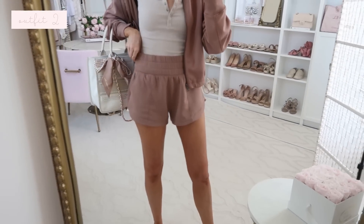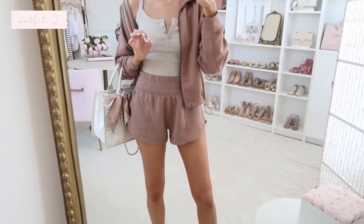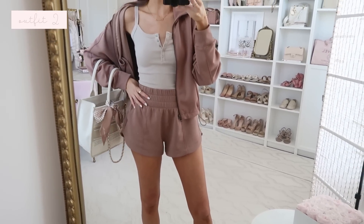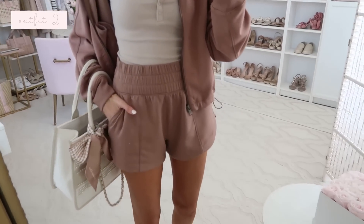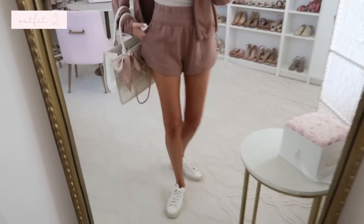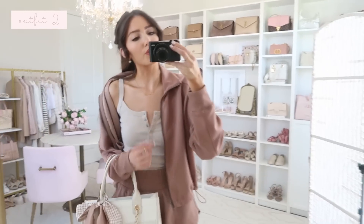I would say either true to size or size up if you're in between, because the elastic has a little less tension — it doesn't have quite as much stretch and give. So if you're in between, size up, especially if you like your shorts a little bit boxier. I styled it with my sneakers and pearl tote, and the same jewelry — I just swapped out the necklace for my signature name necklace.